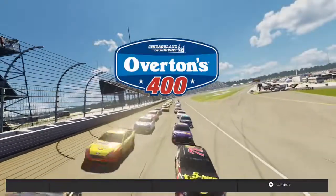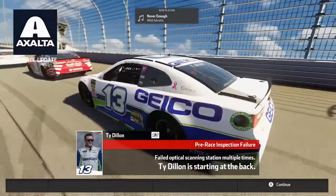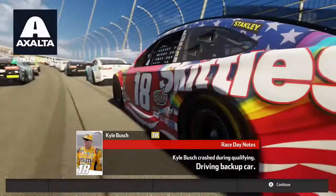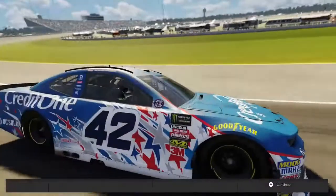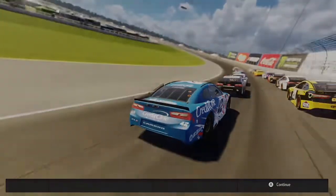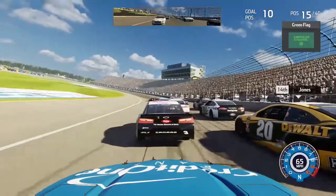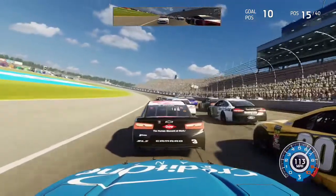We are ready to go green in Chicagoland. Ty Dillon was sent to the back after failing optical scanning station multiple times. Jimmie Johnson is also starting in the back due to an engine change, and Kyle Busch crashed during qualifying so he's in a backup car. We actually gained two positions from those issues, so we're starting now in P15. Kevin Harvick will lead us to the green - he's been having one heck of a season.